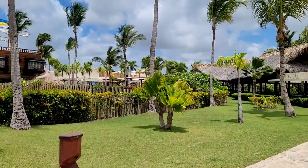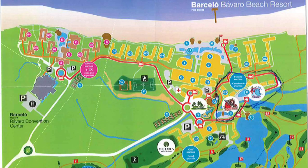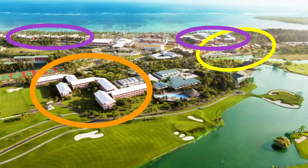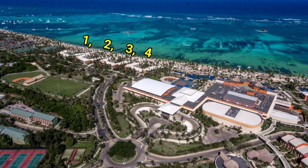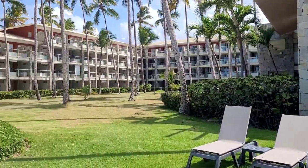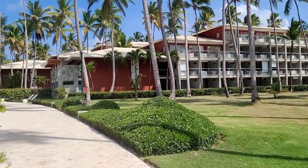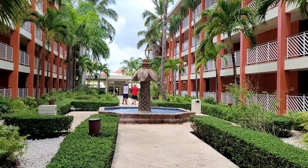Barcelo Bavaro Palace consists of three parts: the main buildings which are Junior Suites, the Family area, and the Golf area. The Junior Suites are right next to the beach — there are six buildings, four on one side and two on the other. In buildings five and six the rooms are a bit bigger, and all the Junior Suites have a sea view. The ones with direct ocean view are oceanfront and belong to the Premium Club.